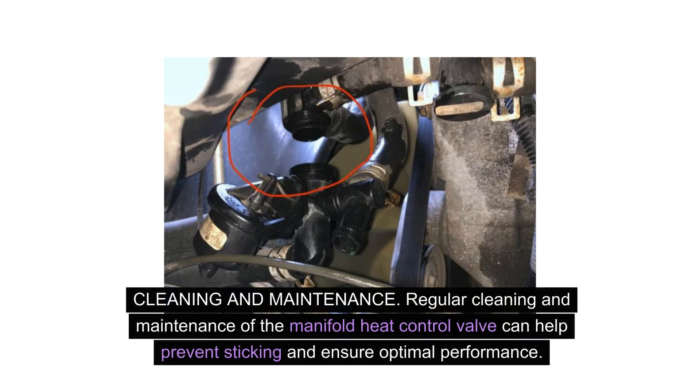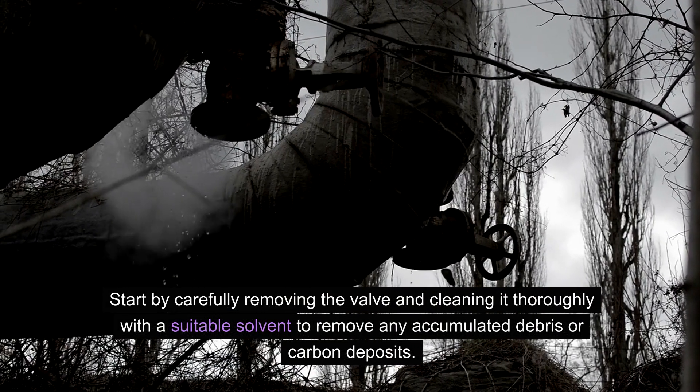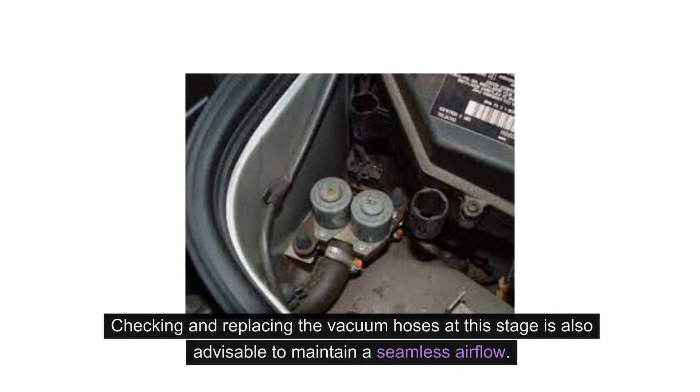Regular cleaning and maintenance of the manifold heat control valve can help prevent sticking and ensure optimal performance. Start by carefully removing the valve and cleaning it thoroughly with a suitable solvent to remove any accumulated debris or carbon deposits. Inspect the valve diaphragm for tears or damage, as these can also contribute to sticking. Once cleaned, lubricate the moving parts with a high temperature grease to facilitate smooth operation. Checking and replacing the vacuum hoses at this stage is also advisable to maintain a seamless airflow.